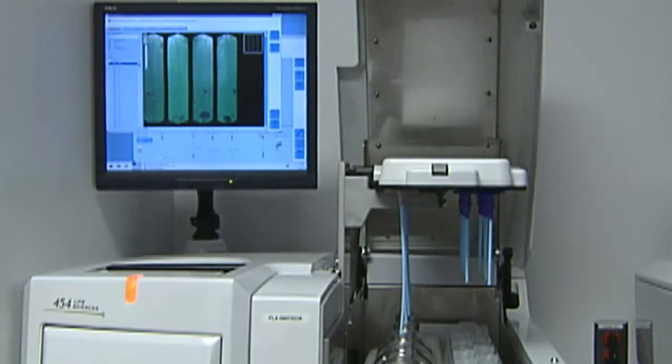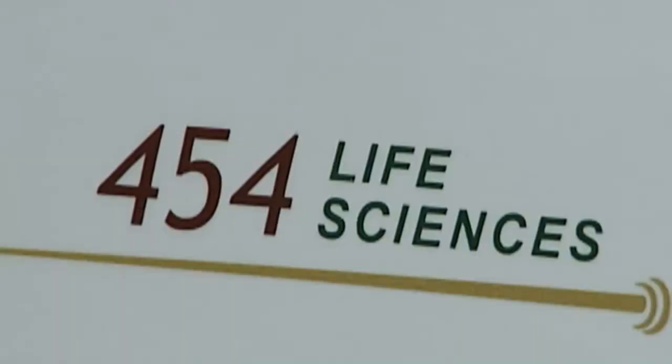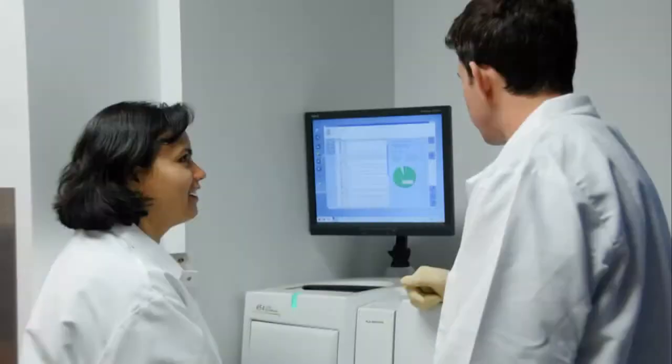I'm Owen White. I'm Director of Informatics at the School of Medicine. And as most people are aware, there's a lot of new generation sequencing technologies that are out there.